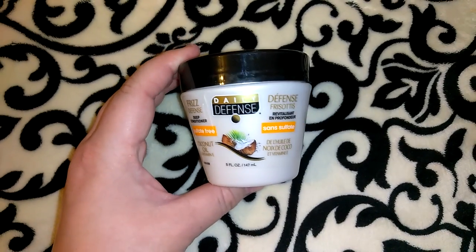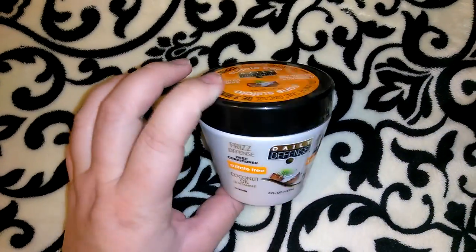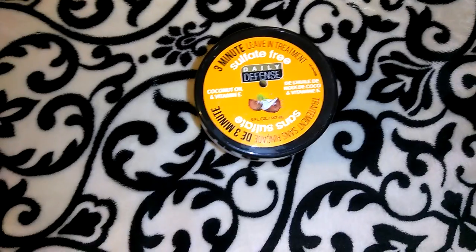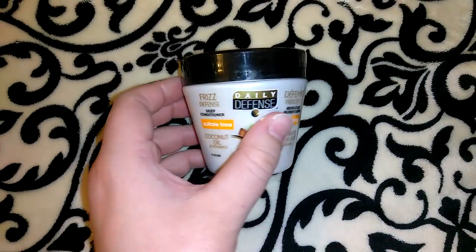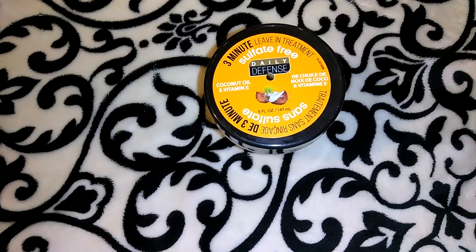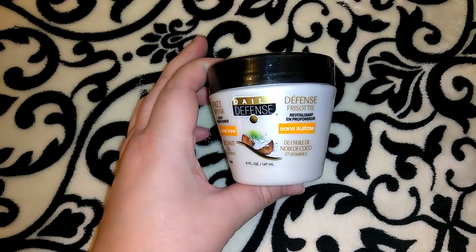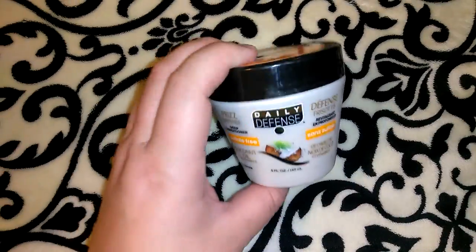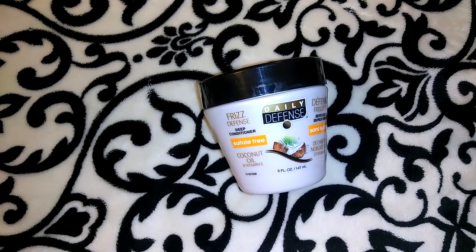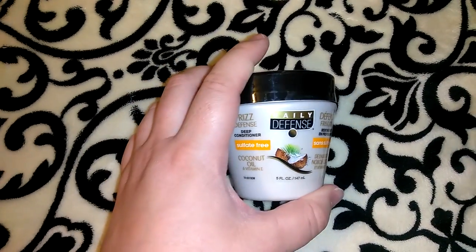I picked up this Daily Defense coconut oil and vitamin E deep conditioner frizz defense. It's very similar to the little pink tub I've been getting for years. It is a three-minute leave-in treatment conditioner, just like the other one. It does smell really good and I've tried it twice in the shower — it was not my favorite. It didn't make my hair as soft as the pink one. My Dollar Tree only had these, so I'm hoping they continue to get the Salon Selectives brand, because that is my all-time favorite.